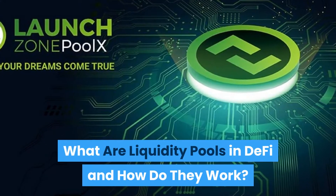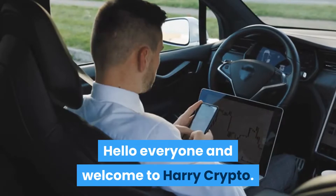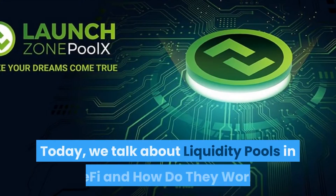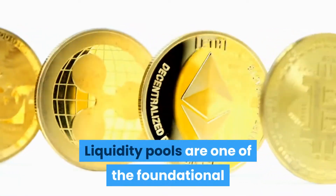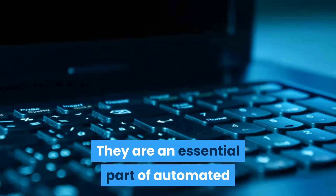What are liquidity pools in DeFi and how do they work? Hello everyone and welcome to Harry Crypto. Liquidity pools are one of the foundational technologies behind the current DeFi ecosystem — they are an essential part of many key protocols.